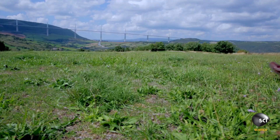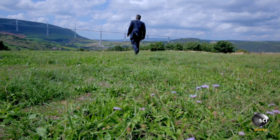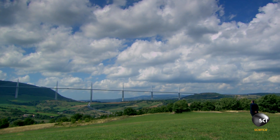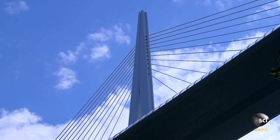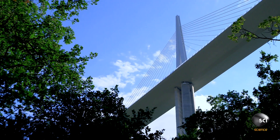For engineer Michel Villajour, building this gargantuan structure is the challenge of a lifetime. His biggest challenge: figure out a way to move the bridge's 1.5-mile steel deck from the staging area out into the open air, high above the Tarn Valley.